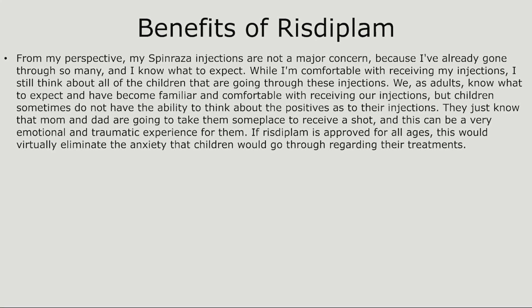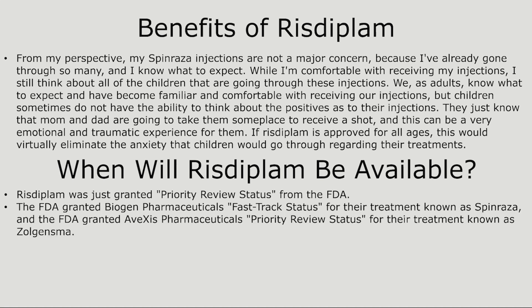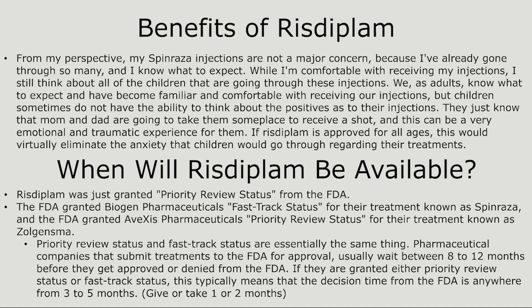When will Risdiplam be available? Risdiplam was just granted priority review status from the FDA. The FDA granted Biogen Pharmaceuticals fast-track status for Spinraza and granted Avexis Pharmaceuticals priority review status for Zolgensma. Priority review status and fast-track status are essentially the same thing. Pharmaceutical companies usually wait 8 to 12 months for FDA approval or denial, but if granted either status, the decision time is typically anywhere from three to five months, give or take one or two months.